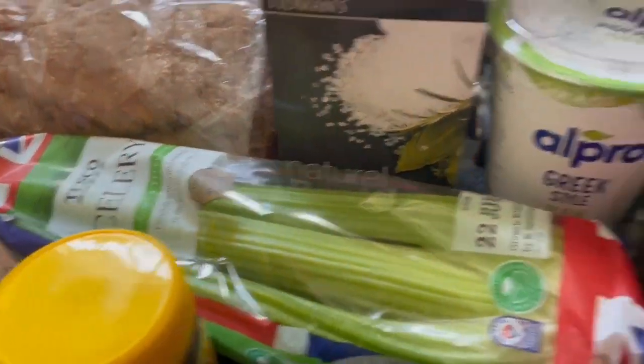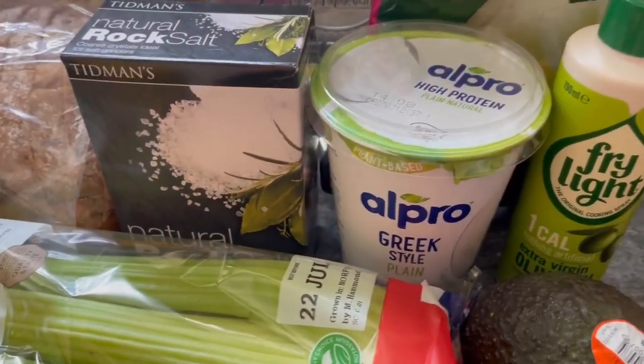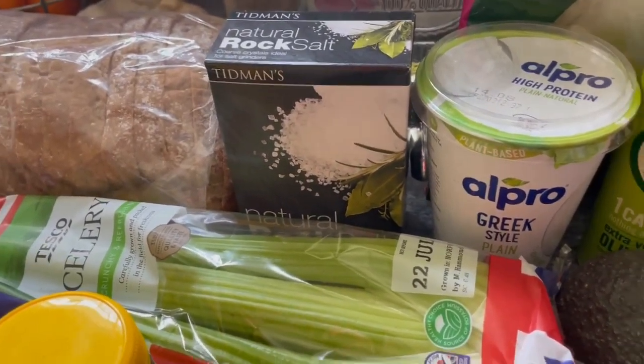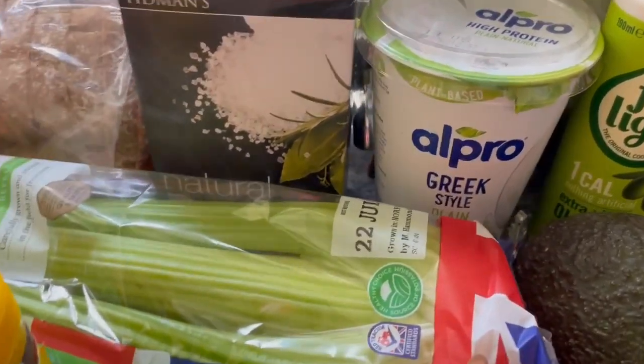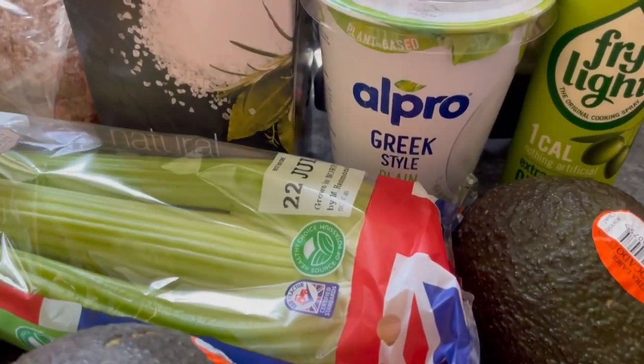I picked up a box of rock salt for £1.80. The Alpro Greek style yogurt — plain — I never went for Greek style yogurt before but I tried it the other week and it was lovely. I picked it up again and it's on offer still at £1.50.